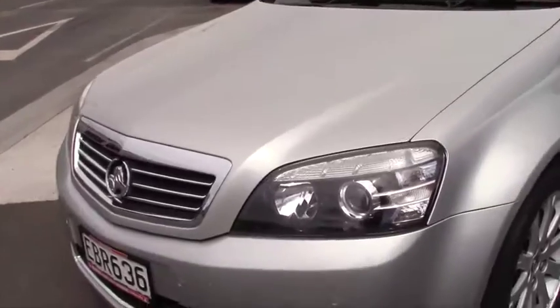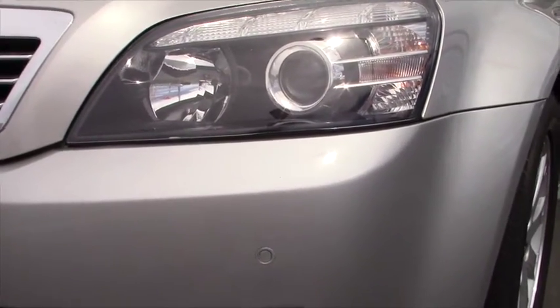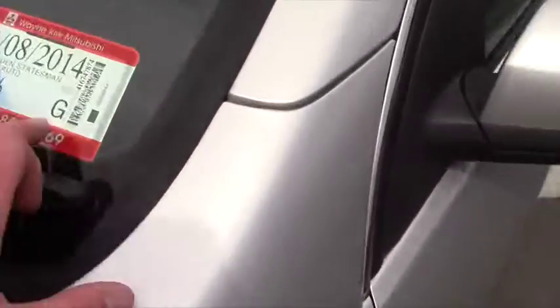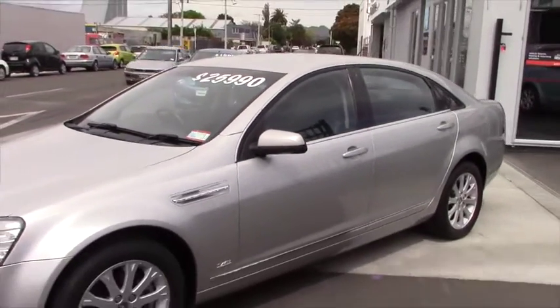At the front we feature fog lamps and incorporate front parking sensors into that lower bumper. The vehicle also features factory alloys. It was first registered in the eighth month of 2007, so it comes with three months registration and a brand new warrant of fitness.